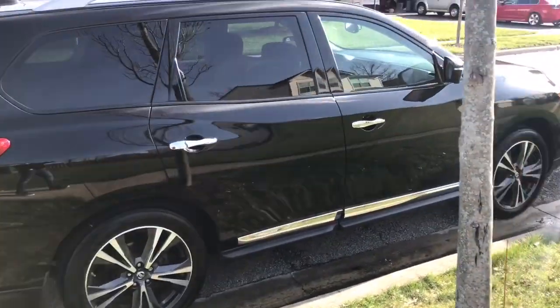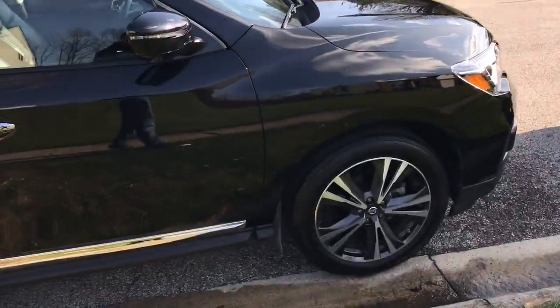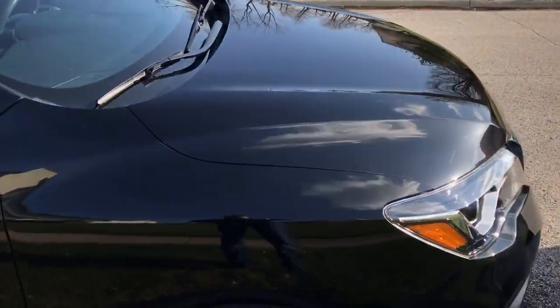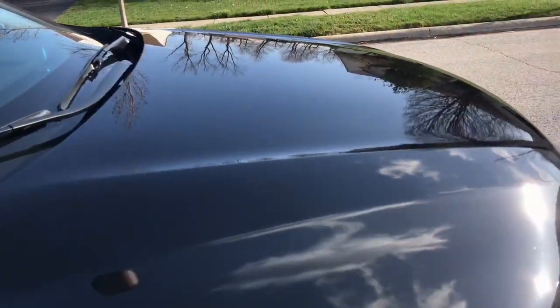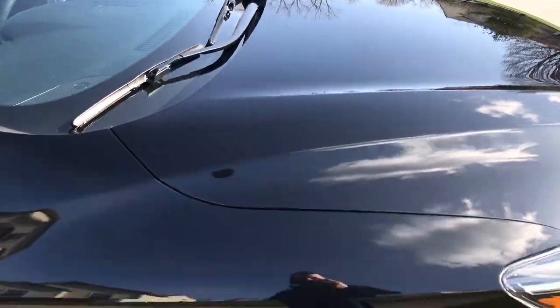My SUV didn't have any damage. My wife was at work, which is a little ways away, and I did not see any damage on it anywhere, which is good.